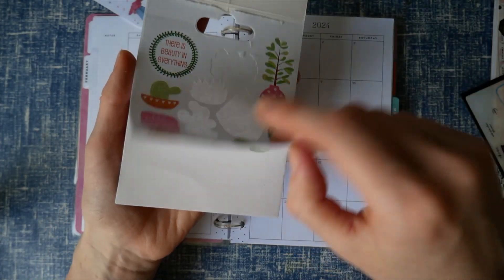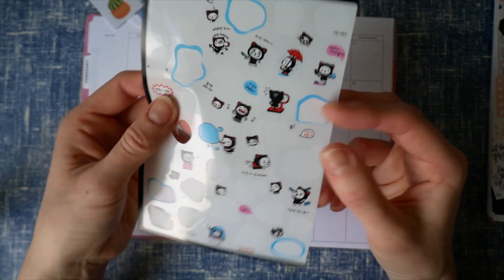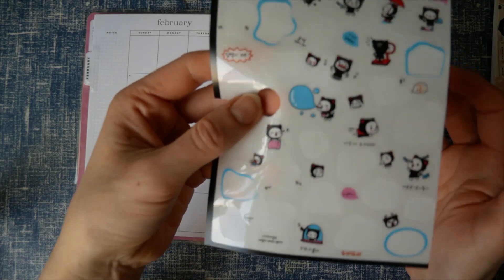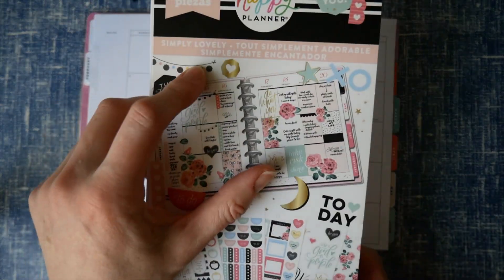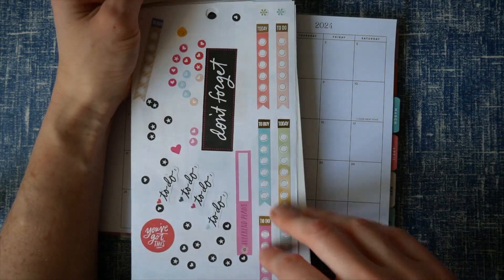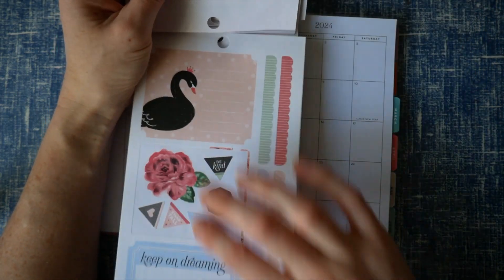I also have these succulent stickers which are a bit random — I only have one page of those, so I may use them for one of the weeks. I have these funny little cat stickers called Katie's Life, designed by Art Korea, bought from Etsy. They're a bit miscellaneous and a little small — they looked a bit weird in the classic planner but might work better in the mini. Then there's this Simply Lovely Happy Planner sticker book; a lot has been used but there are some left, though some won't fit now as they're the full box size for the classic planner.